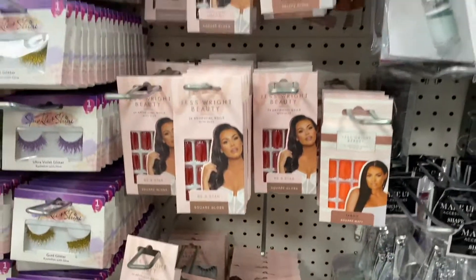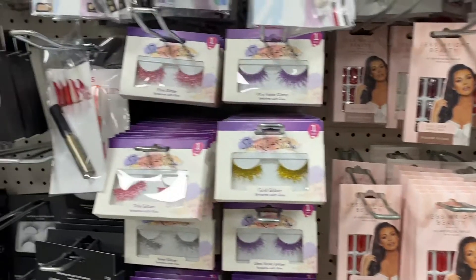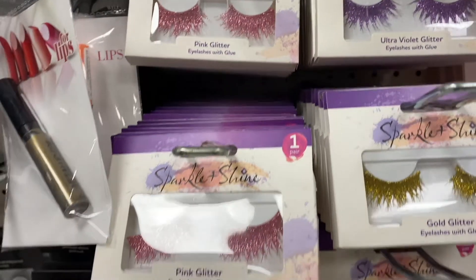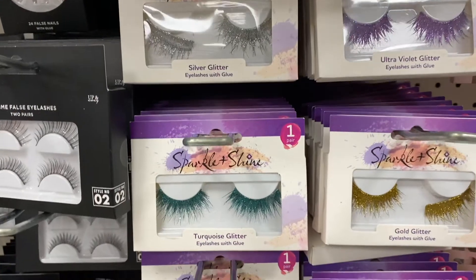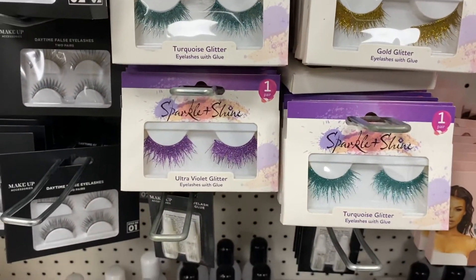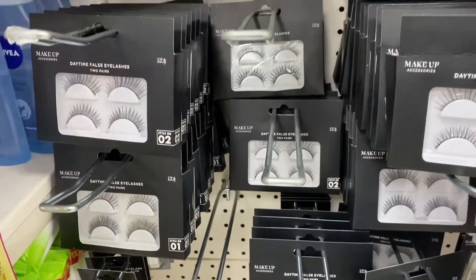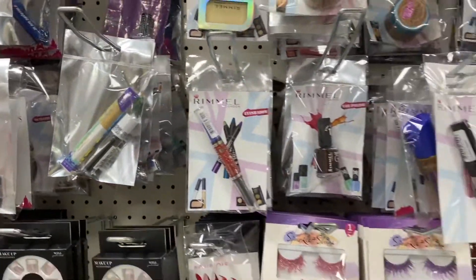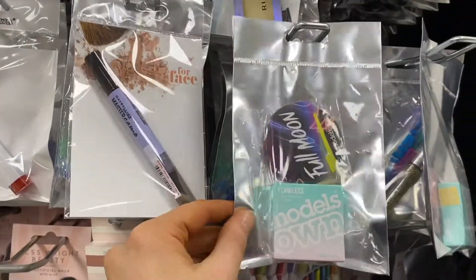I noticed these colored glitter false lashes — I've never seen them before! There are turquoise, ultraviolet, gold, pink, and purple ones, and they look really pretty. I'm not sure how they'd look while on, but they're intriguing. They also have regular false lashes which look quite good, and I really want to try them in a video one day.